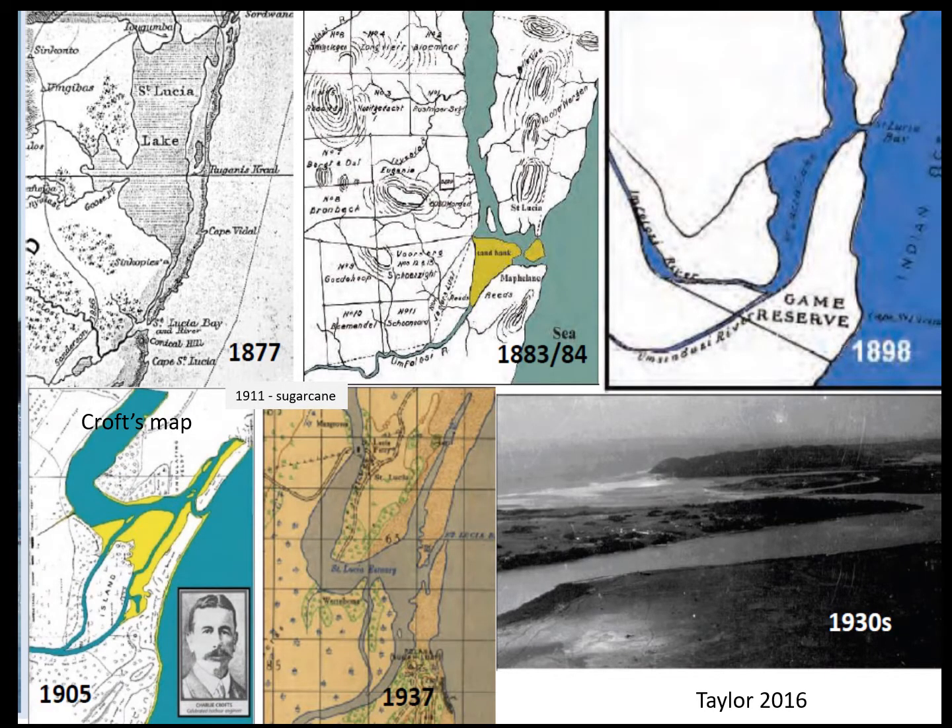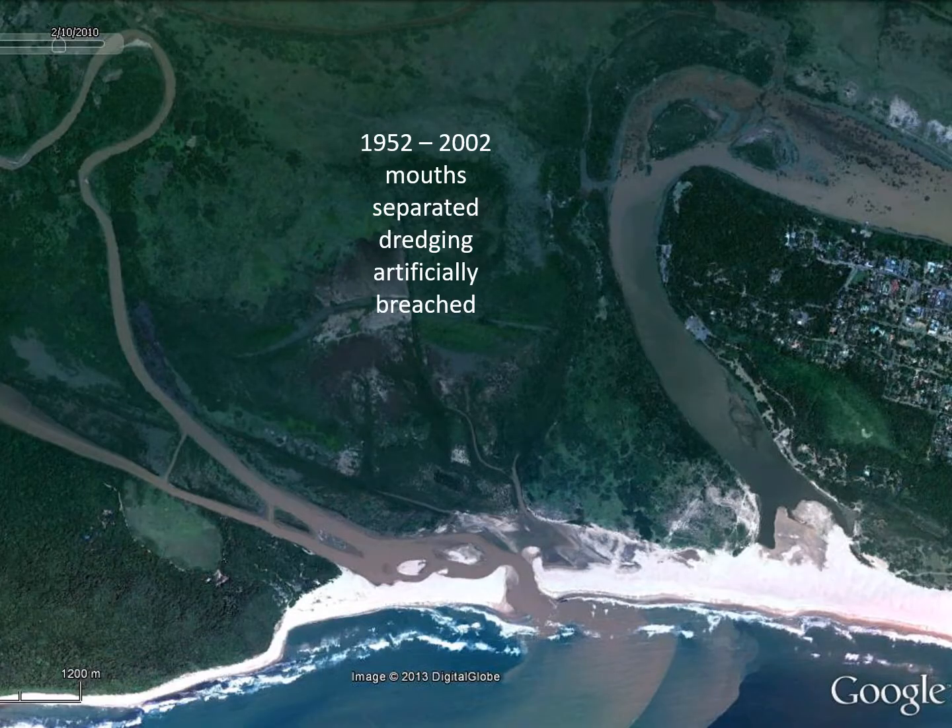These are some earlier photographs. To manage a system, we want to understand what it looked like years ago. One of the first pictures from 1877 shows a shared St Lucia Bay, with the Umphalozi and St Lucia forming one big bay area at the mouth. A 1905 map shows that very clearly, but there was already some canalization. Sugarcane started around 1911, and a 2013 image clearly shows the St Lucia and Umphalozi system with the mouth separated from St Lucia.